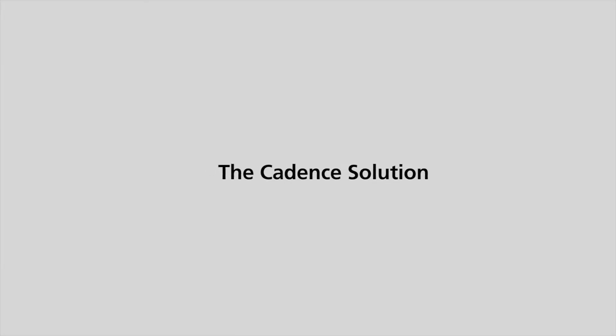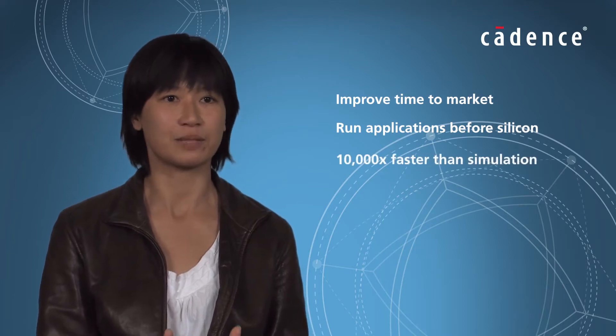The core benefit that we get from Cadence is really time to market. Right now I can run applications before we tape out the design, because the emulator is like 10,000x faster than simulations.